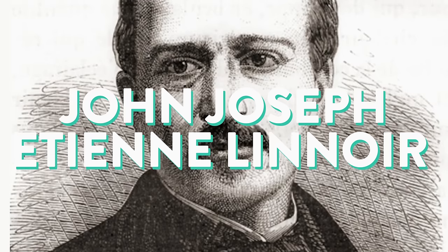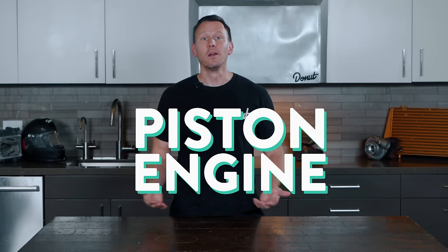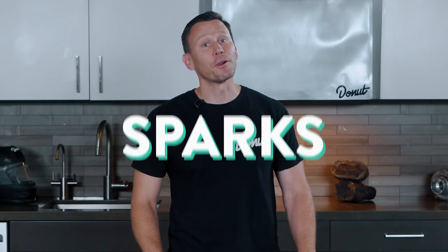The first spark plug was used in 1860 by Belgian engineer Jean-Joseph Étienne Lenoir. He used the electric spark plug in the gas engine he invented — the first internal combustion piston engine. Or some people say it was invented in 1839 by Edmund Berger. It's a controversy, and we all know controversy is full of sparks.